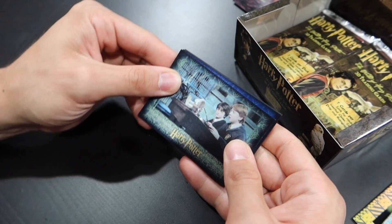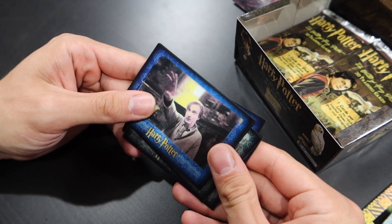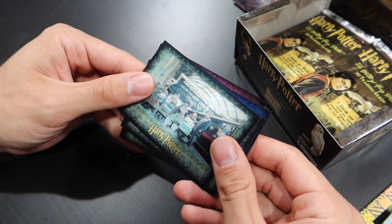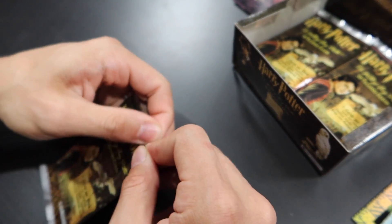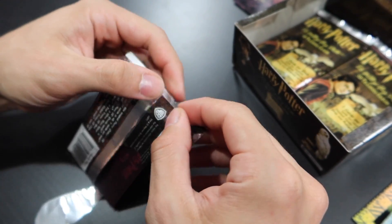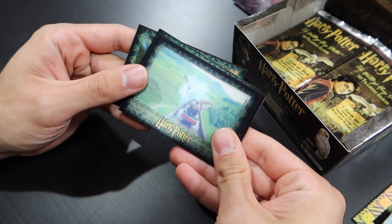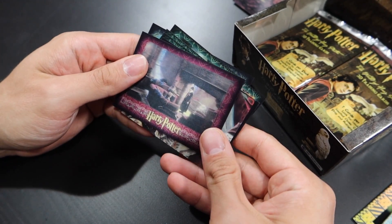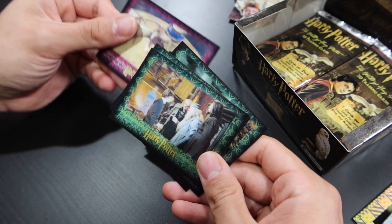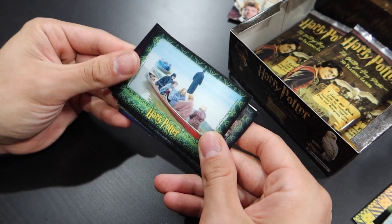We've unboxed four of these trading card sets before and have pulled three autograph cards out of four boxes, which is fantastic. And a lot of costume cards, but no prop cards yet. We've yet to pull a prop card — that's really my goal, unless it's one of the really famous actors or one of the trio that have autographed a card. I would love to see a prop card. Another puzzle piece card — that's number five. We have the Hogwarts crest on there.